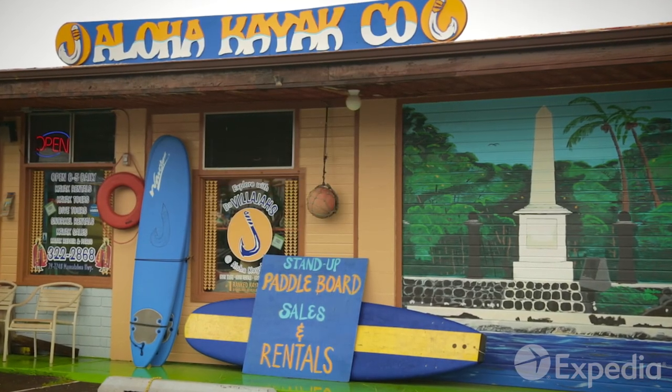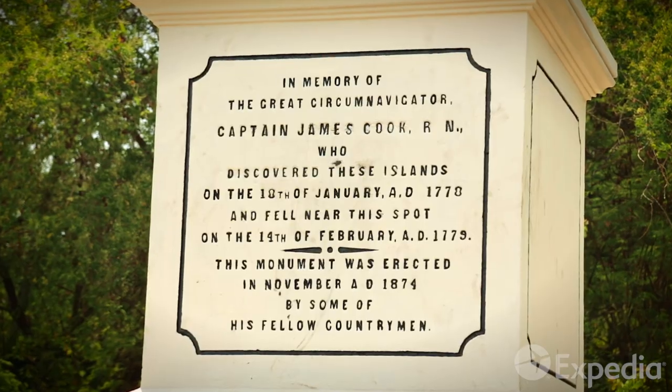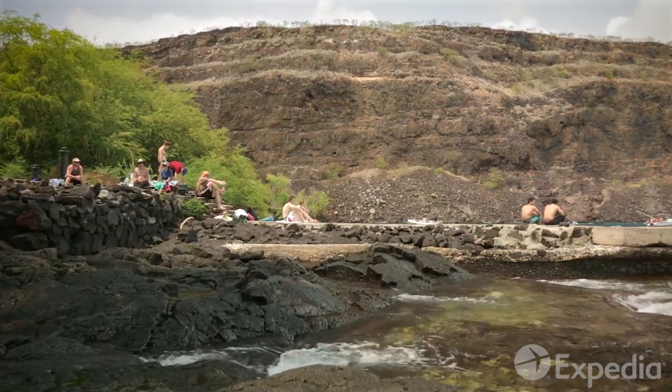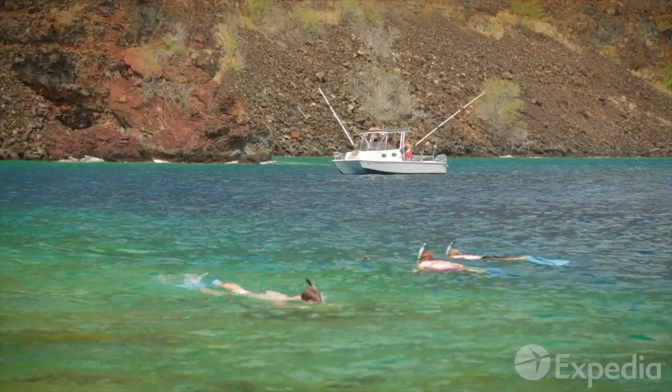Set aside a day for nearby Captain Cook Village. In 1779, the famous English explorer was killed right here in Kealakikua Bay. These days, the old jetty built in his honor is used for sunbathing and people-watching.